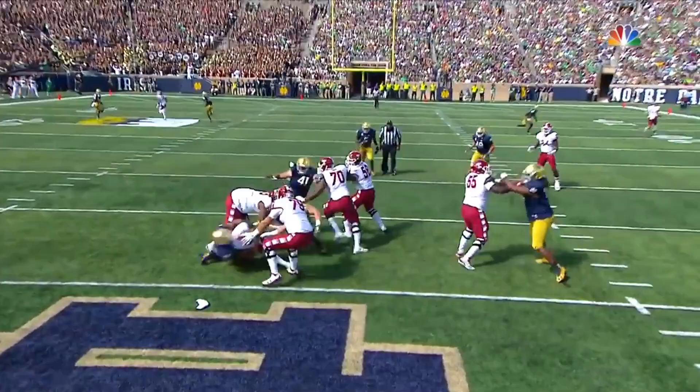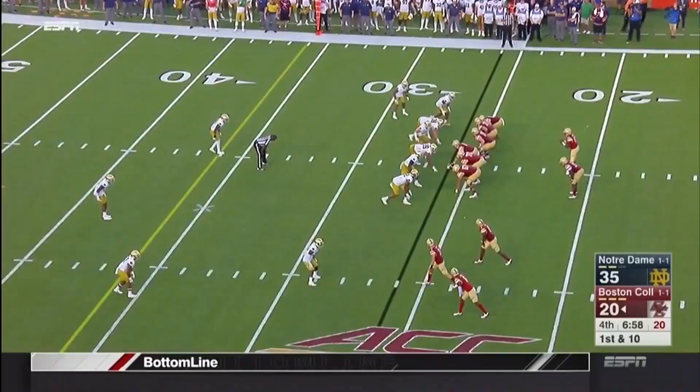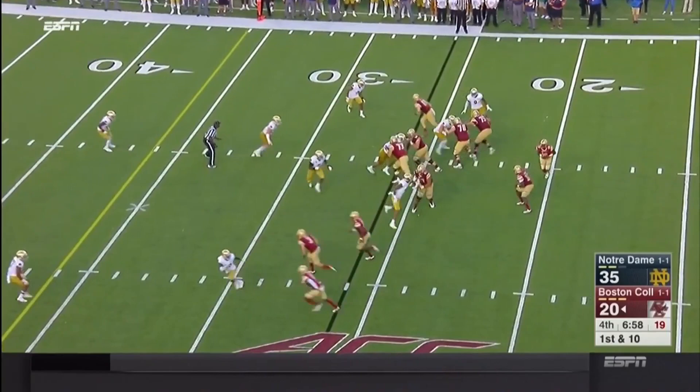Acquara just pushes Boozer back, creates some separation, goes underneath and gets the sack. The quarterback had to hold the ball a little bit due to coverage downfield. Glad to see him get up.